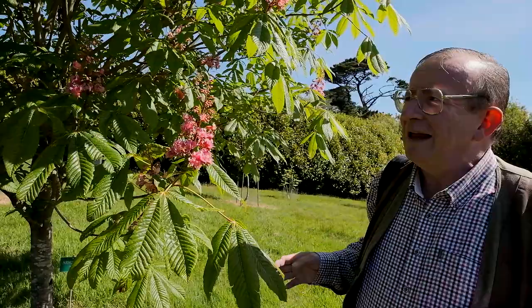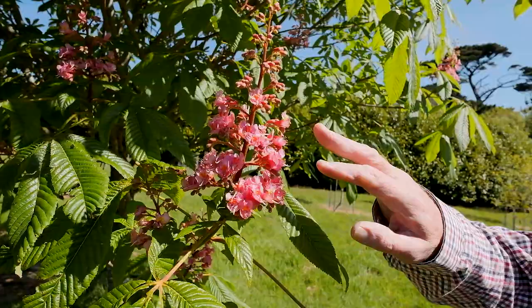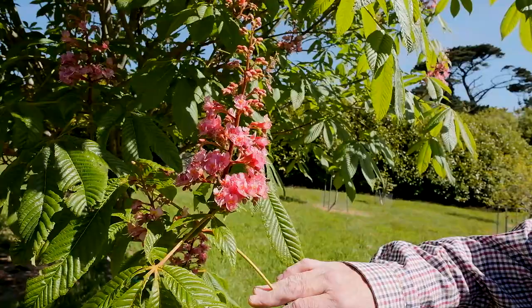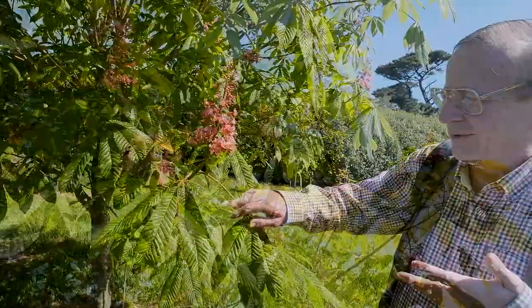Here we've got Aesculus bushii, a small tree in full flower by the end of May. As the flowers come out you can see that they're semi-double. When they first come out they have a yellow centre; the yellow centre then turns orange and finally turns a bit pink. Extremely pretty — because it's a small tree you can see the flowers up close, and what a wonderful plant this is.